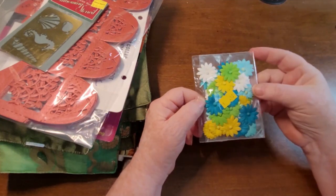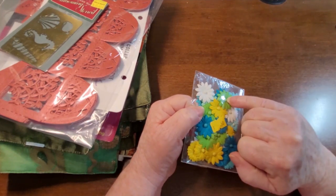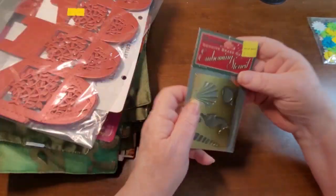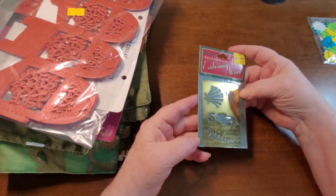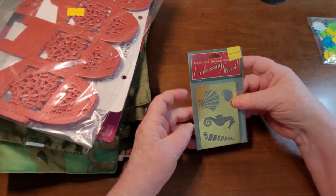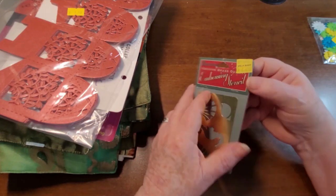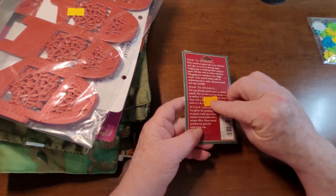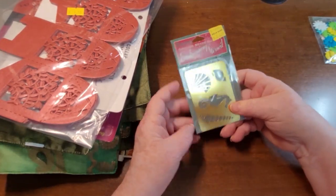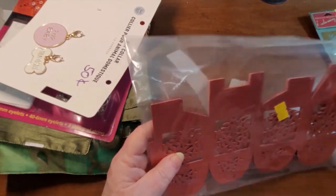Here are some paper flowers with a little pom-pom in the middle — those are cute. And we got this little embossing stencil of sea things, which I thought was pretty cool. It had a price tag of $2.69 but I just threw it in my bag.